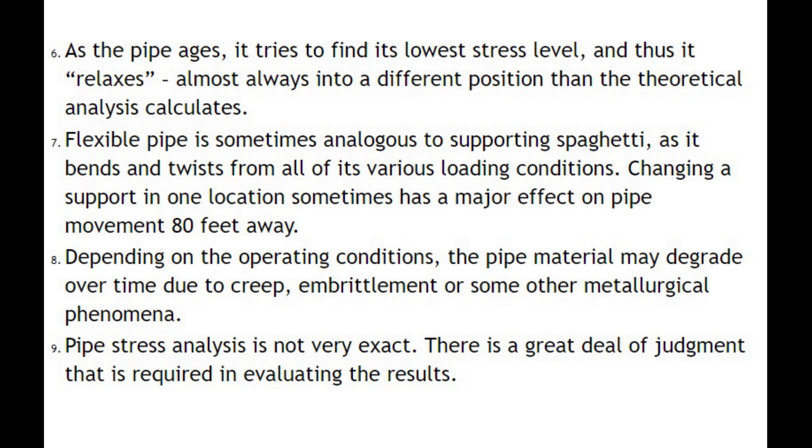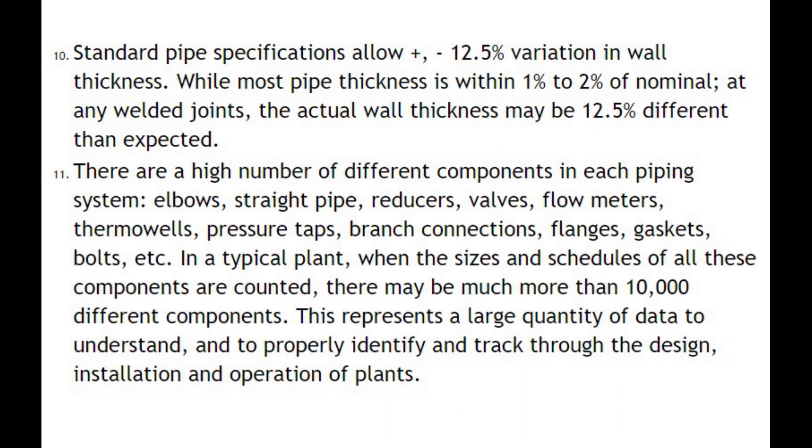Number nine: pipe stress analysis is not very exact. There is a great deal of judgment required in evaluating the results. Number ten: standard pipe specifications allow plus or minus 12.5% variation in wall thickness. While most pipe thickness is within 1% to 2% of nominal, at any welded joints the actual wall thickness may be 12.5% different than expected.